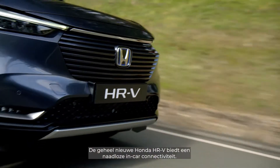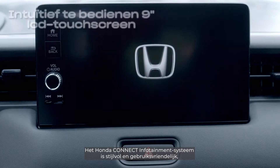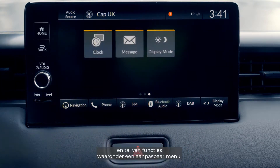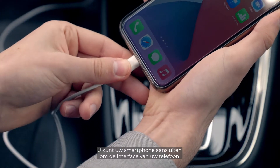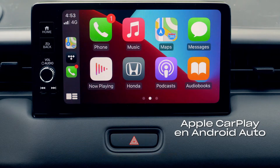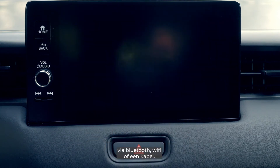The all-new Honda HR-V provides seamless in-car connectivity. The Honda Connect infotainment system is stylish and user-friendly, with a 9-inch LCD screen and a variety of features including a customisable menu. You can connect your smartphone via Apple CarPlay through Bluetooth, Wi-Fi or cable, and Android Auto through a cable to see your apps displayed on the screen.